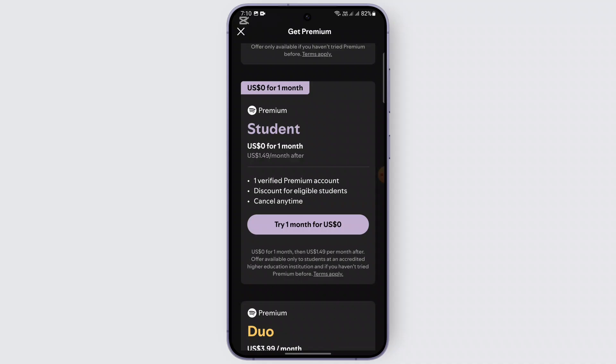Sometimes it may also be a technical issue. Try refreshing your Spotify page or reinstalling the application, and that should do it. Hopefully one of these steps will help you fix your Student Premium plan issue.